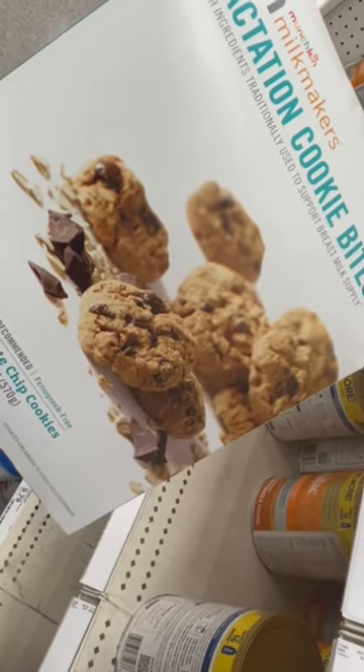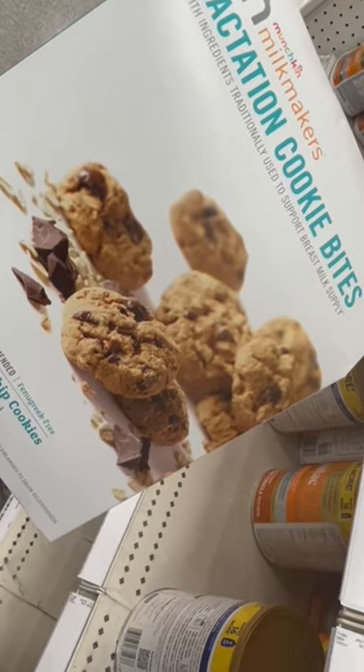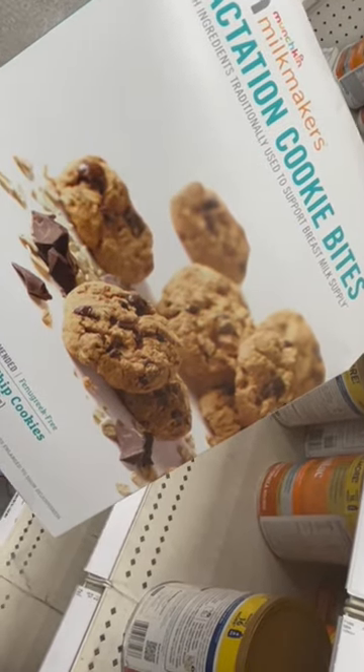Lactation cookies can be helpful. If you want a recipe, definitely let me know and I'll show you how to make some on your own.